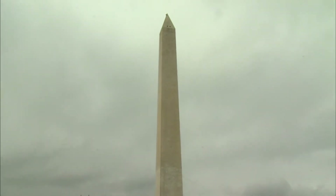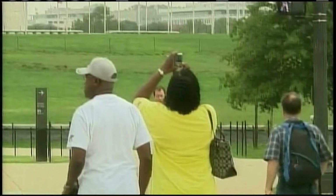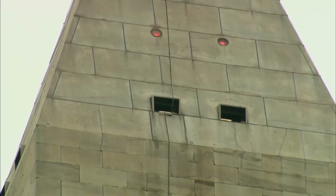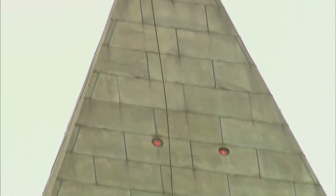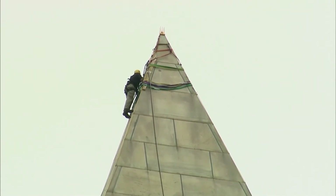RAY SUAREZ: High atop the Washington Monument today, engineers rigged ropes so they can rappel down the sides of the structure. Tourists watched as they used a hatch at the pinnacle 555 feet up and windows on the observation deck just below to gain access. U.S. Park Service Ranger Gordy Quito is one of those watching the delicate operation.